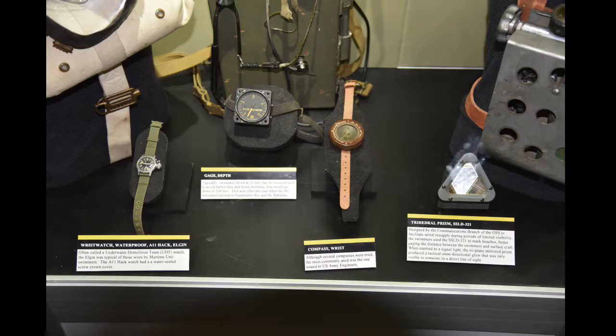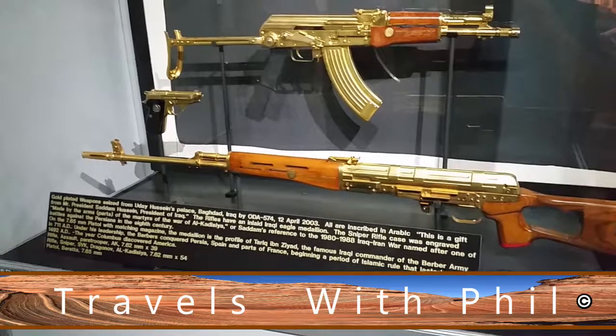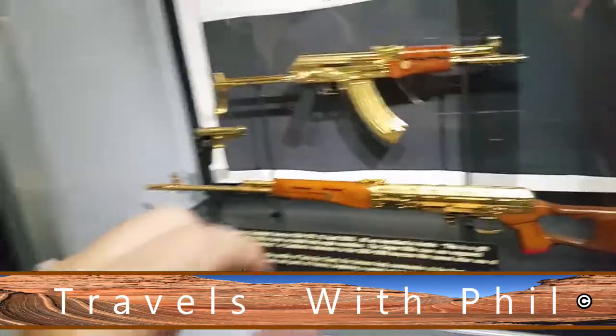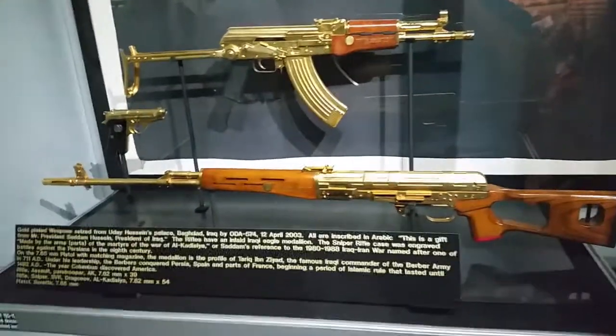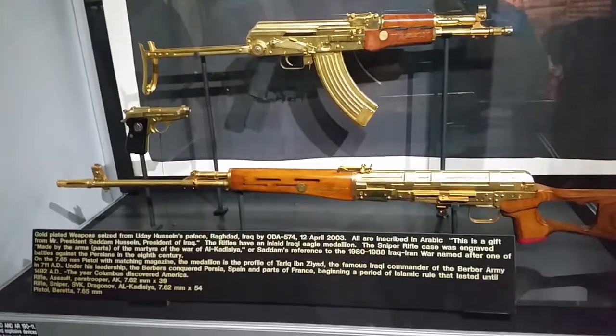Other equipment here — this is a sneaky little gun you can wear on your glove. One of the other examples they have here is during the war in Iraq: these are the personal guns of Uday Hussein, Saddam Hussein's son. That's an AK-47, gold-plated — two guns here that were gold-plated.